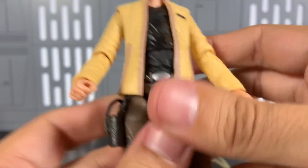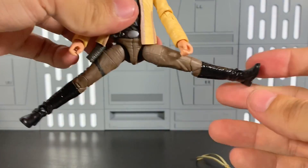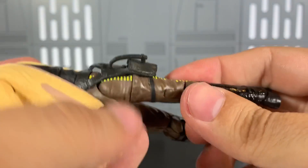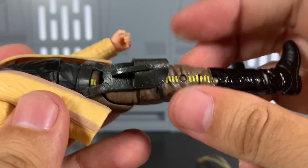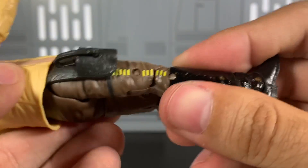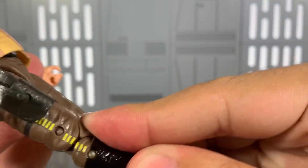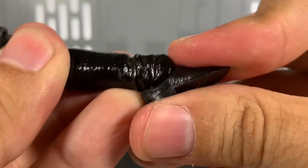Luke can look up that far and down this far. As with most modern Black Series male figures, there's movement at the bottom of the neck and at the base of the skull. Arms go up that far, which leaves a weird ball — be careful with that. Full rotation, no bicep cut at the jacket. Single-jointed elbow with decent enough range. Not much tiltage off this diaphragm — you're gonna need to rely on his legs for that.